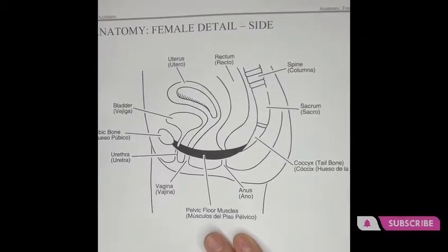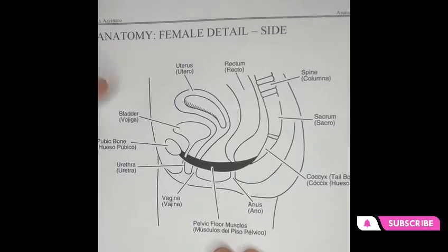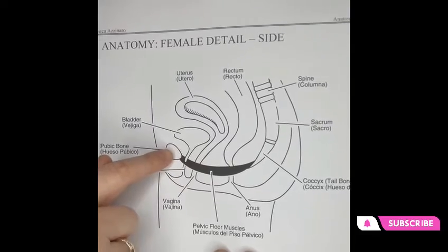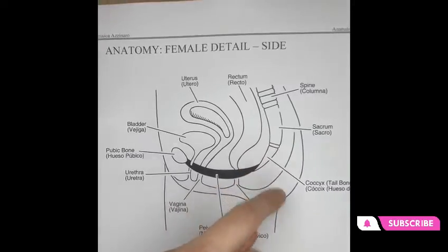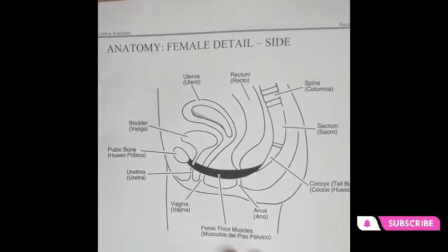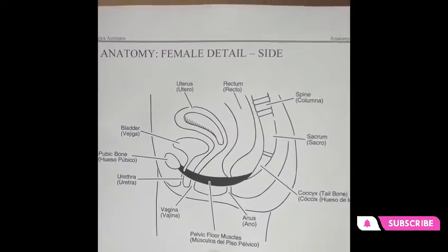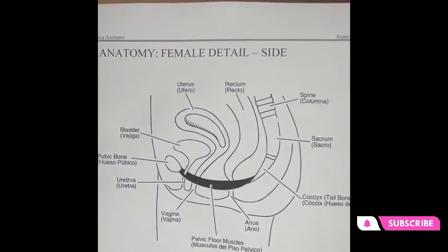This is a picture if I cut you in half down the middle, so a side view. Here is your front and then here is your backside. We have our pubic bone here — that's the bone we feel in the front — and then our tailbone coccyx in the back. All this black from front to back, that is your pelvic floor muscle. In this picture it looks like a sliver, but in reality this muscle is bowl shaped. It's the basin, the bottom of your pelvis holding everything up.